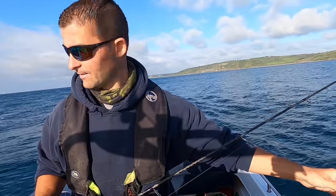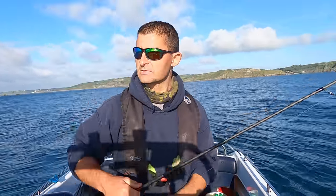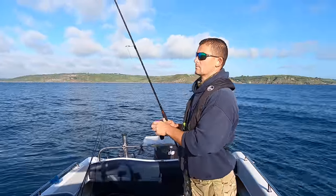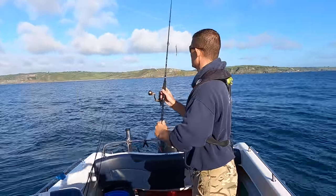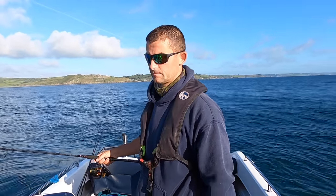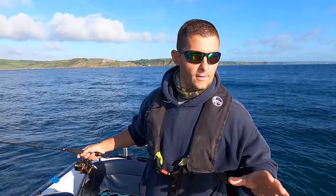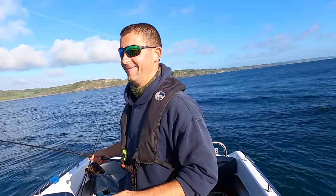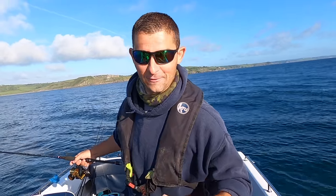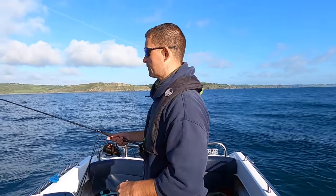That tide is really screaming through now and we've got wind and tide together. I'm in a little bit deeper water so I'm using a heavier lure and a heavier setup. You can't really fish when it's drifting at more than two knots — we're drifting around about 2.2, 2.3. We'll see, we'll give it a go. If it picks up even more and it's just unfishable, I'll go fishing inshore for a bit.